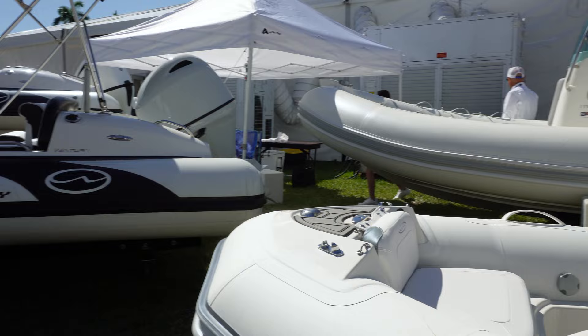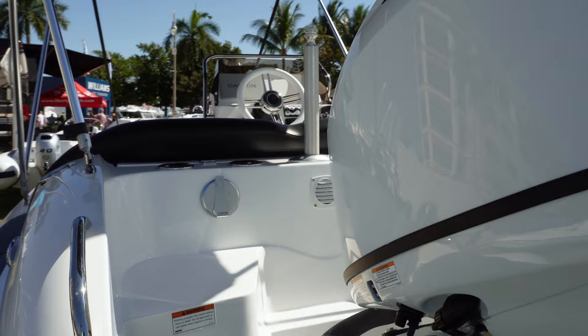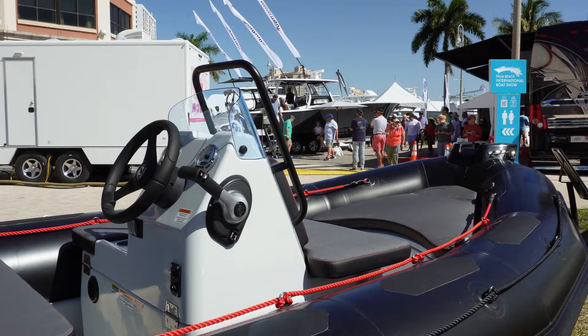They also have a Walker Bay set up here, with a Bimini up and a Garmin — looks like about a 7 or 9 inch. Got a white series Yamaha, I think this is about a 90. Seating with bolsters. And we've got another Zodiac here, a black one with a Mercury on it. I don't know if I would want black — not out in the sun — but it's still a really nice setup.